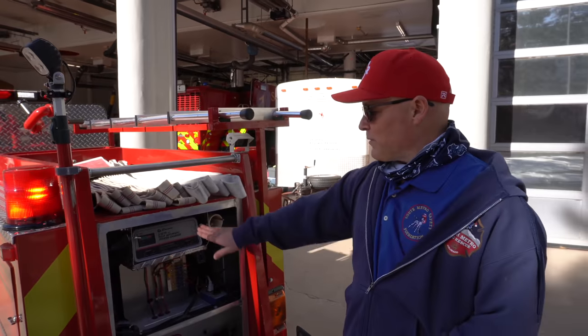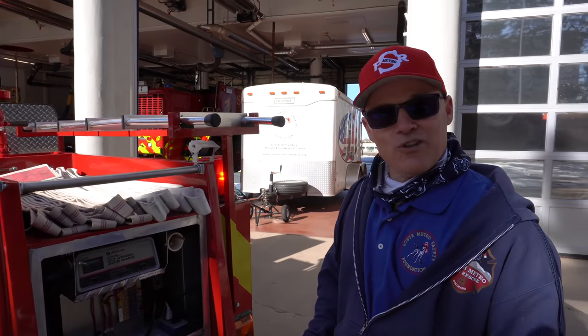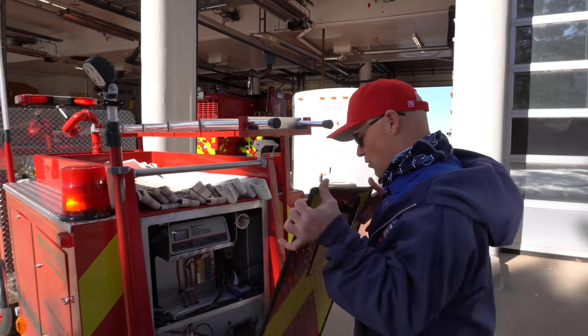These two batteries help to control the electrical systems of Engine One Half, which also comes with its own onboard battery charger. The unit can actually maintain its charge as it's being driven down the road in a parade or what have you.